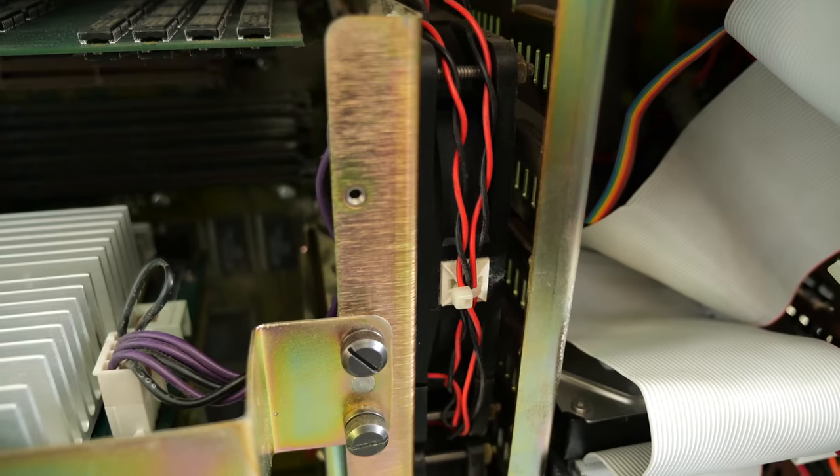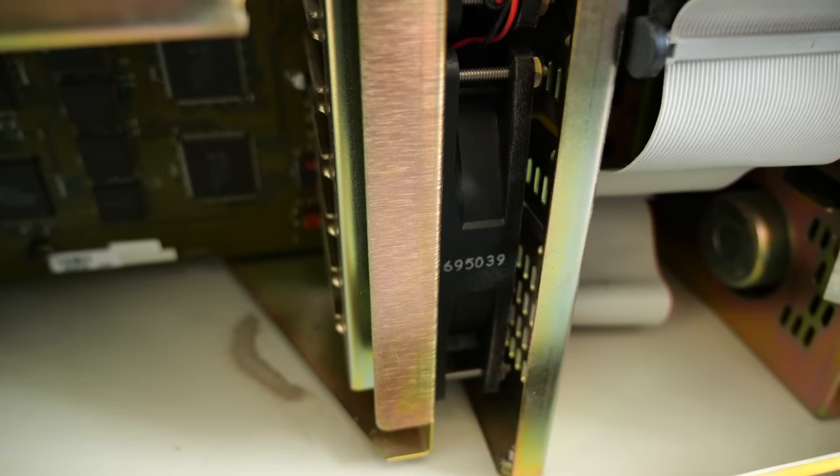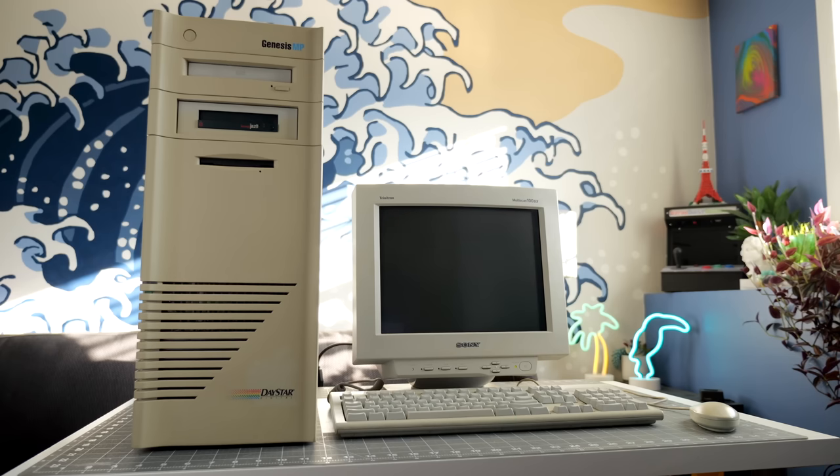Keeping the internals cool are a pair of massive, and in this case dusty, fans, which make the computer obnoxiously loud.